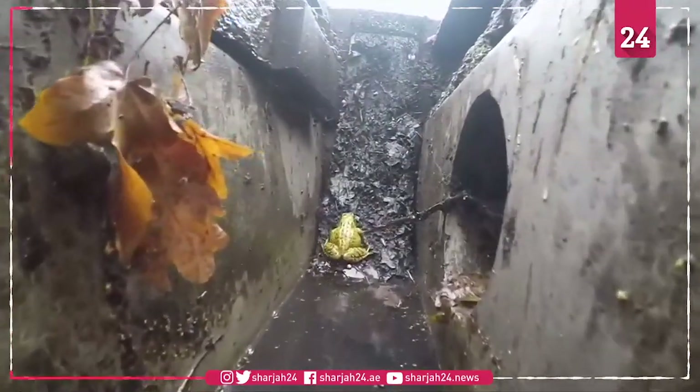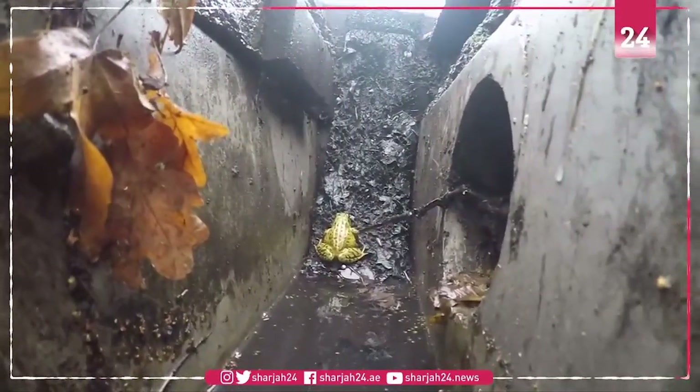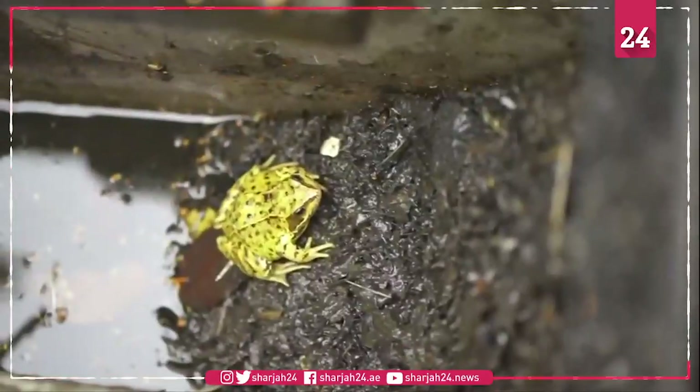The group says they've seen a marked reduction in gullipot prisoners since installing a number of ladders near to breeding pools.